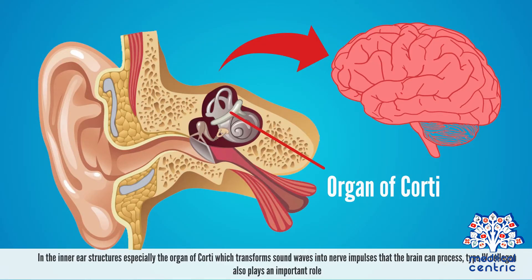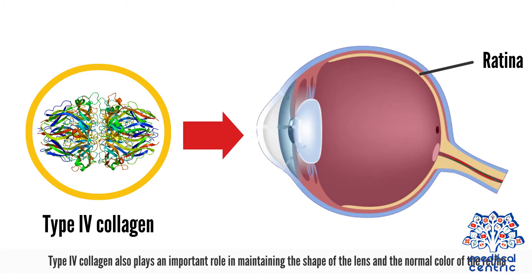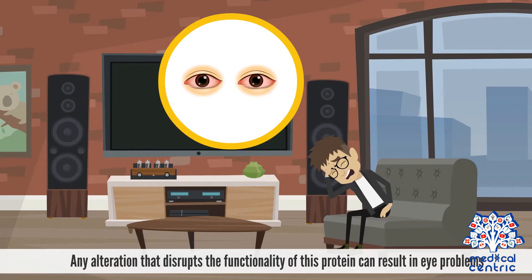In the inner ear structures, especially the organ of Corti — which transforms sound waves into nerve impulses that the brain can process — type IV collagen also plays an important role. Mutations in these genes often result in abnormal inner ear function. Type IV collagen also plays an important role in maintaining the shape of the lens and the normal color of the retina. Any alteration that disrupts the functionality of this protein can result in eye problems.